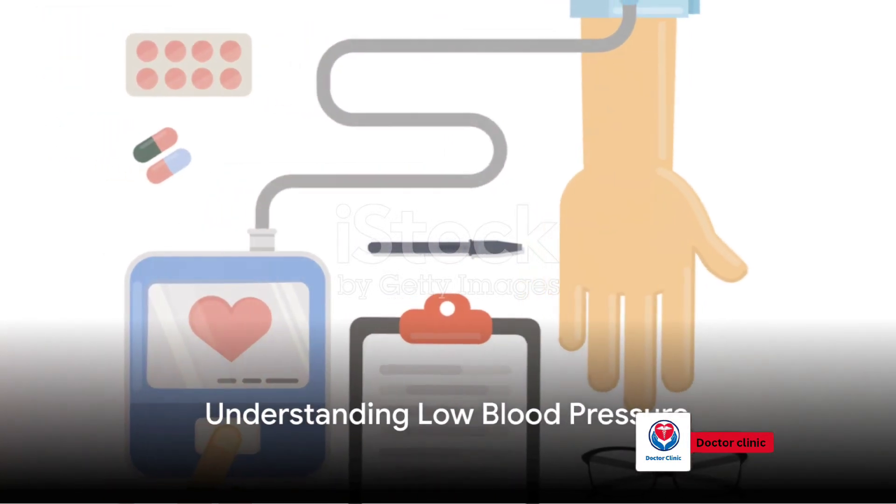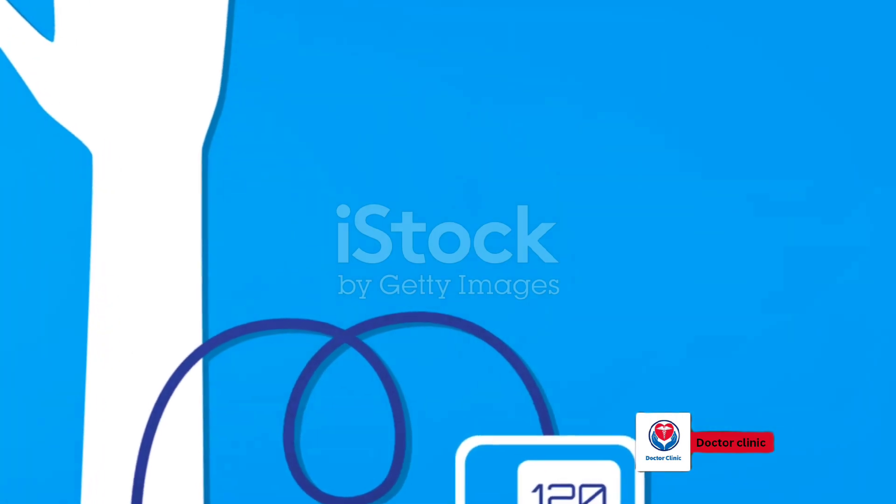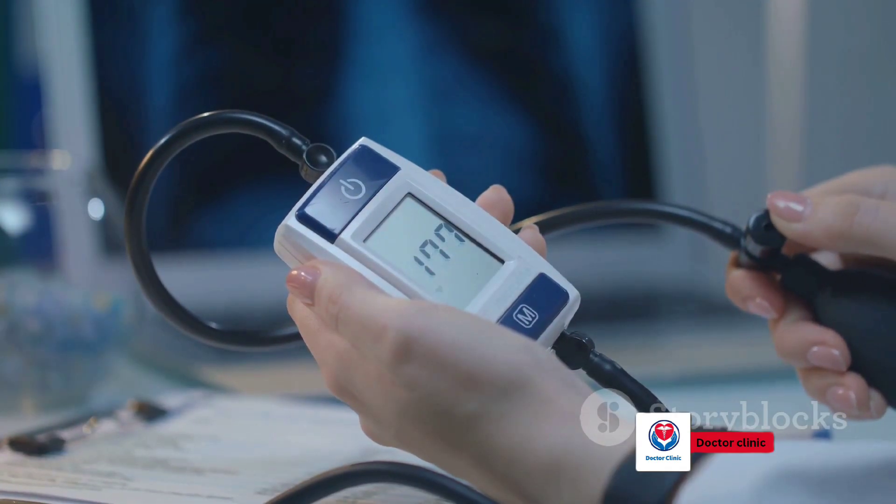Low blood pressure, an often overlooked condition, affects millions of people worldwide. Yet it's less discussed than its notorious counterpart, high blood pressure.